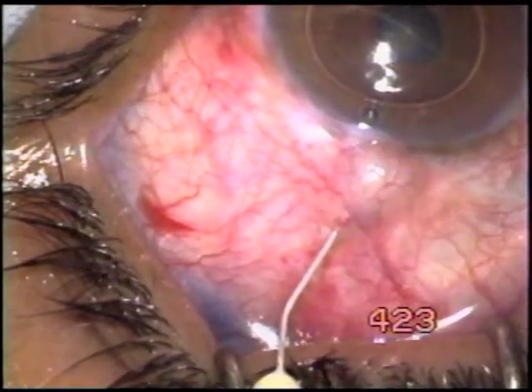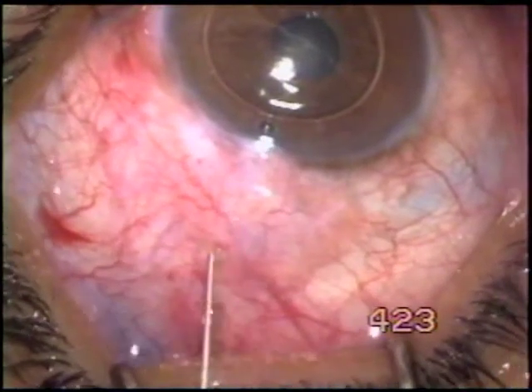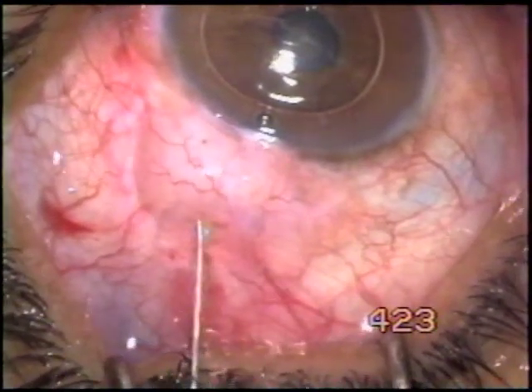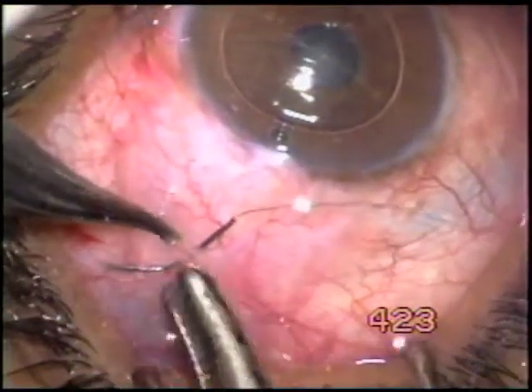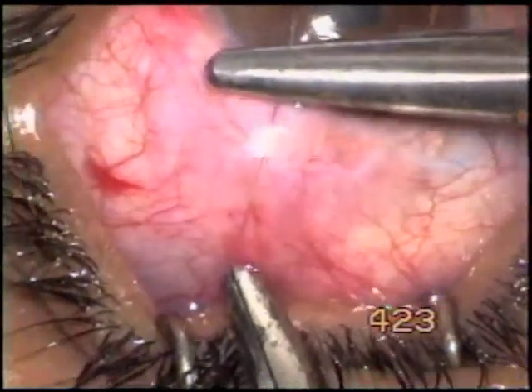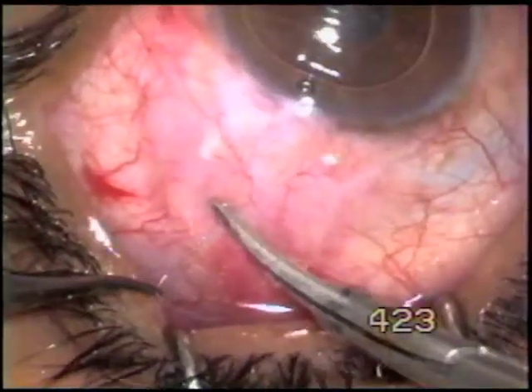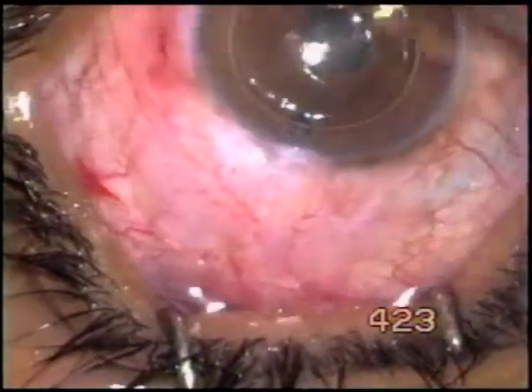Inject mitomycin 0.05% under the conjunctiva — it starts getting diluted the moment you inject it. Then close the conjunctival hole with one or two sutures. Easy to manage; a number of such cases can be handled this way.